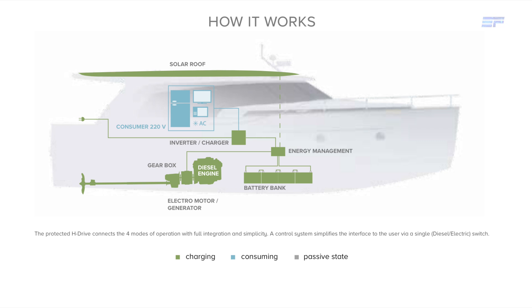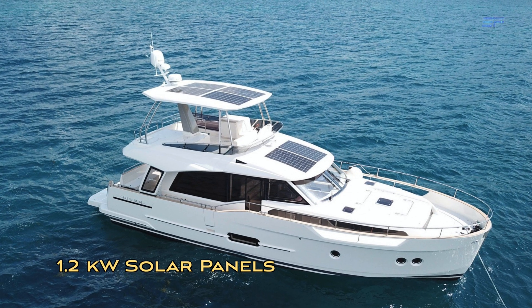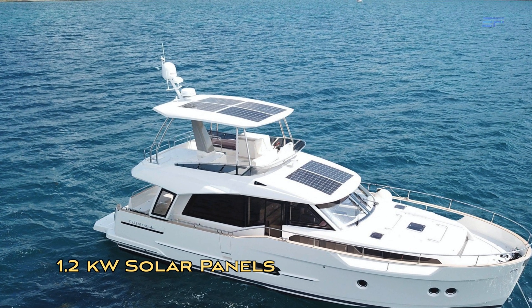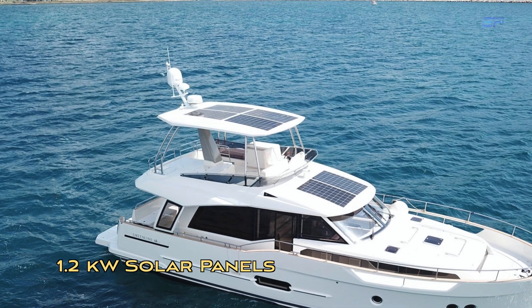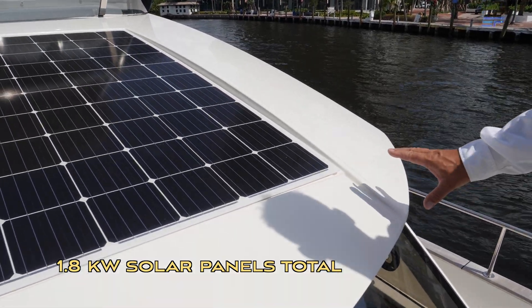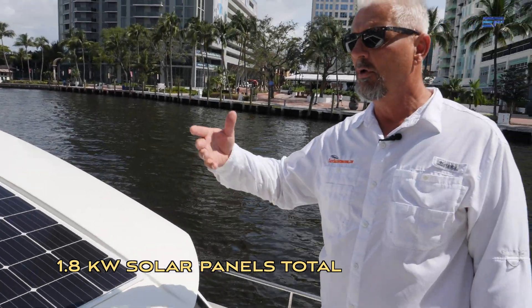Greenline yachts come equipped with integrated solar panels that produce plenty of electricity to power all systems including home appliances with AC power, and provide additional energy for the boat's electric propulsion system. Forward of the flybridge you see the two standard solar panels, and on top of the hard top we have four additional solar panels which come optional with the T-top. They are very thin, high-efficiency glass panels that are ventilated underneath, so there is no heat transfer from the solar panels to the roof of the cockpit.